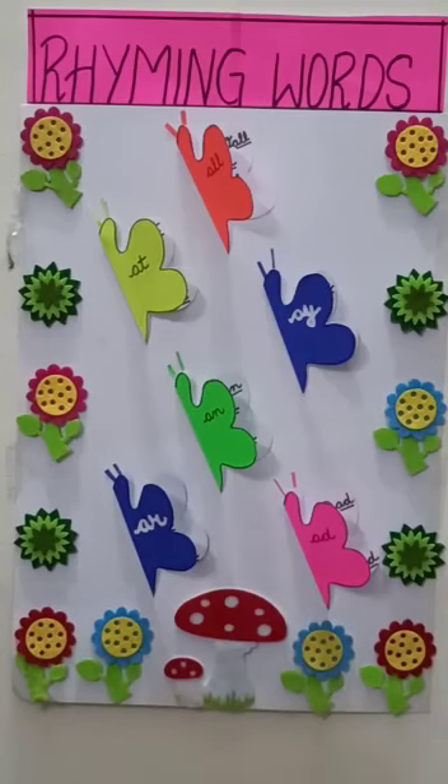Come with me, I will show you something. My dear children, see — here is a beautiful garden full of butterflies. These butterflies are here to teach us the rhyming words. Come, let's have a look.